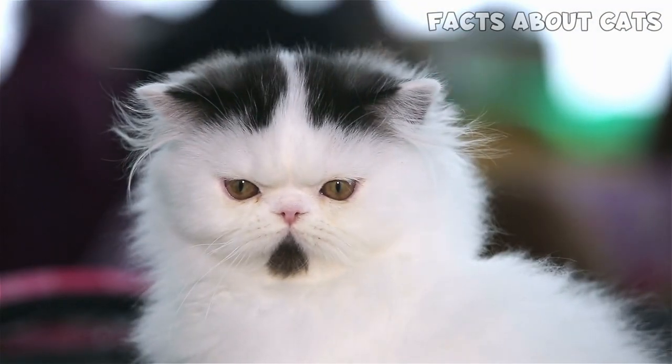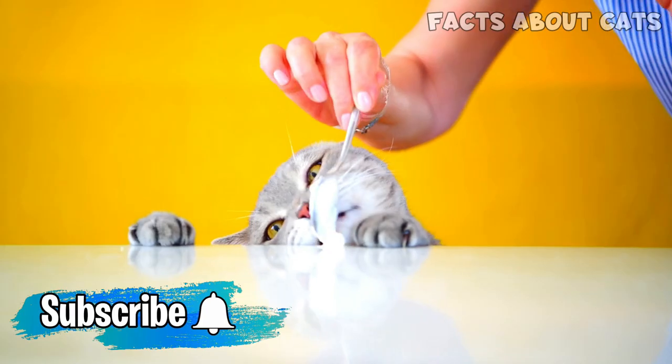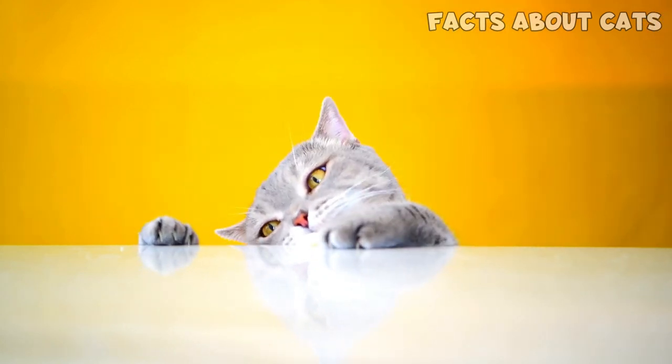I'll make a dedicated video on how to tell if a breeder is legit, so subscribe if you don't want to miss it. And now, I really think you'll love this video, in which I talk about another major problem in cats. See you there!